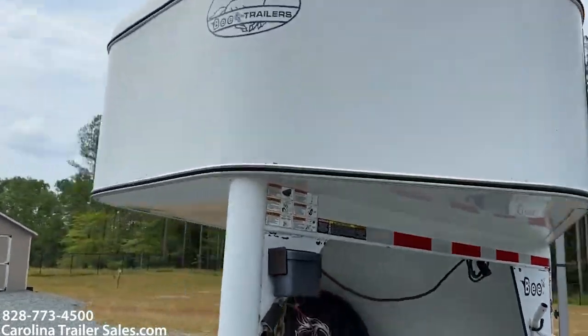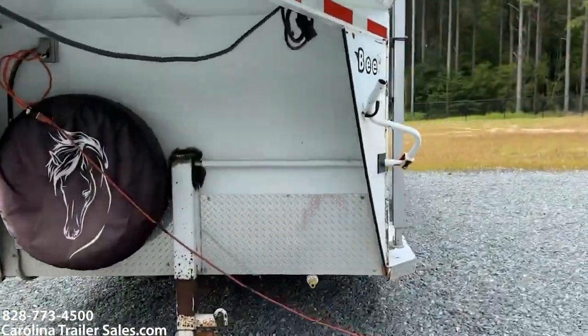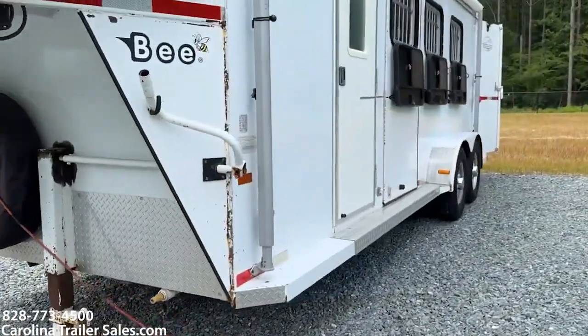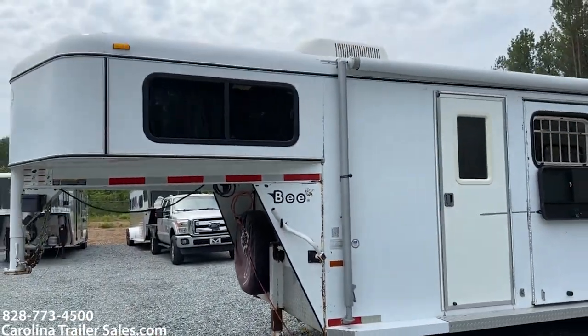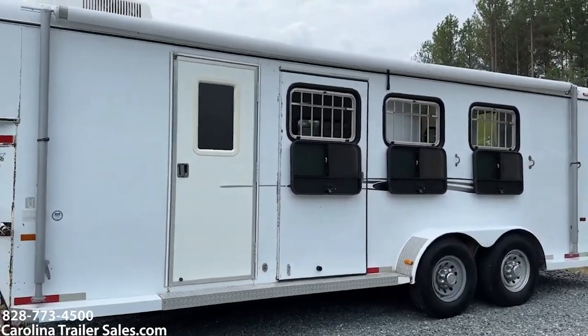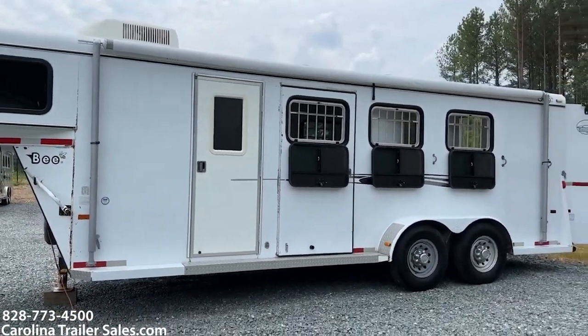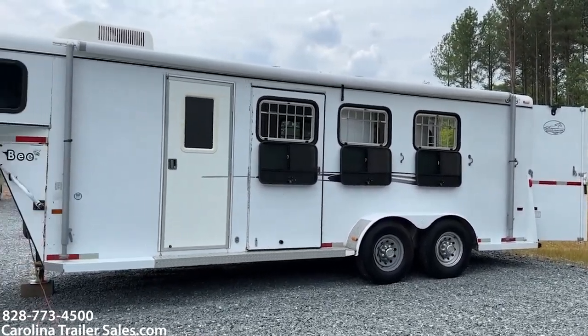I'm just going to kind of do a walk around. It is electric, so you've got an electric hot water heater for the sink. I've got it plugged in for the lights. It's got an awning — the awning is a new fabric and in great shape. It's got three drop-down windows with bars and an escape door.